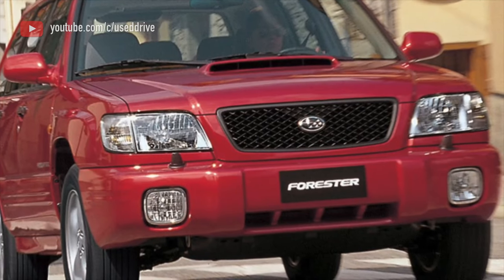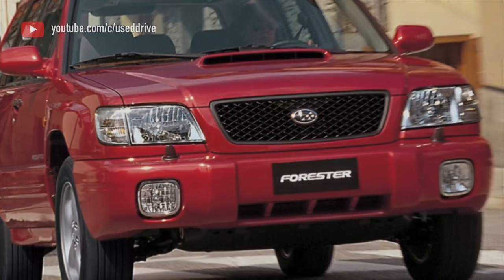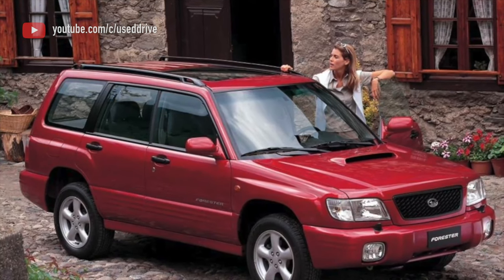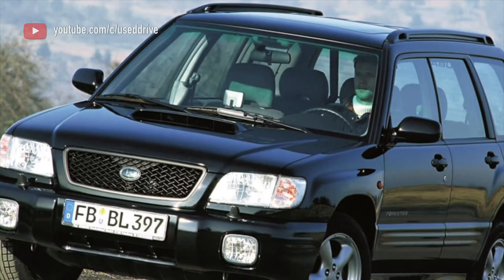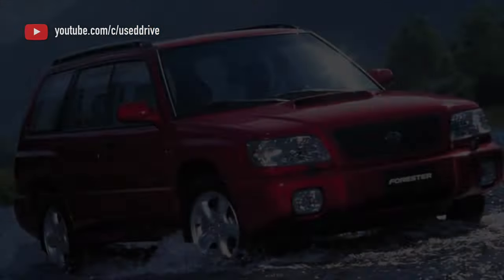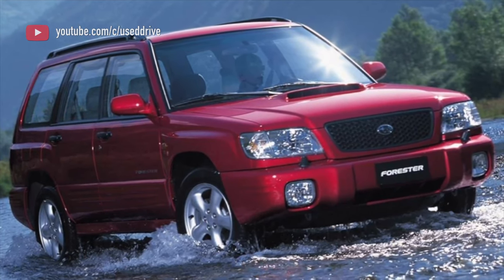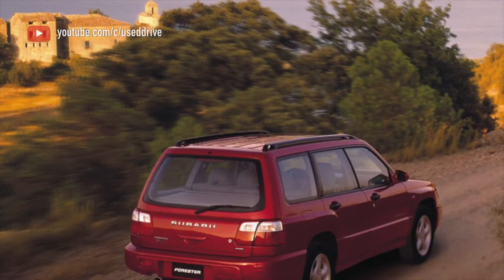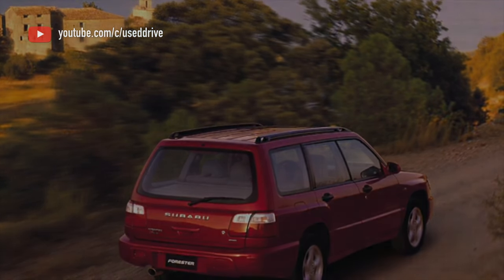With automatic transmission everything is rather more complicated. Despite the apparent choice in the form of automatics on the TZ and TV series in four different versions, there is in fact one box here. On cars until 1998 you can find its early version R4AXEL, also known as TZ1A3ZSAAA. Later they put a seriously modified box of the 4EAT series, different mainly in hydraulics and electronics. This box has a very respectable age — Subaru put it in from 1988 to 2011, and the design has been worked out to the smallest detail, making it one of the most reliable automatics in the world.